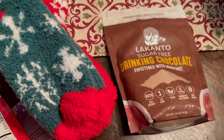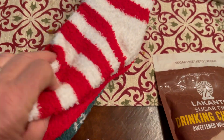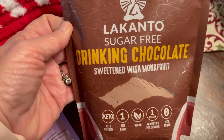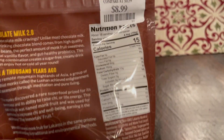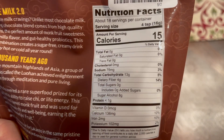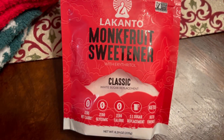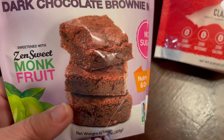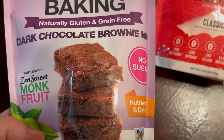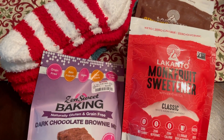I stopped at TJ Maxx today and found these little goodies: some Christmas fuzzy socks, a Lakanto sugar-free drinking chocolate — hot or cold, 15 calories for four teaspoons — a bag of monk fruit sweetener which is zero points, and some zero-sweet dark chocolate brownies. You just add fat-free yogurt and they're 60 calories each, about two points. So that's my little haul from TJ Maxx tonight.